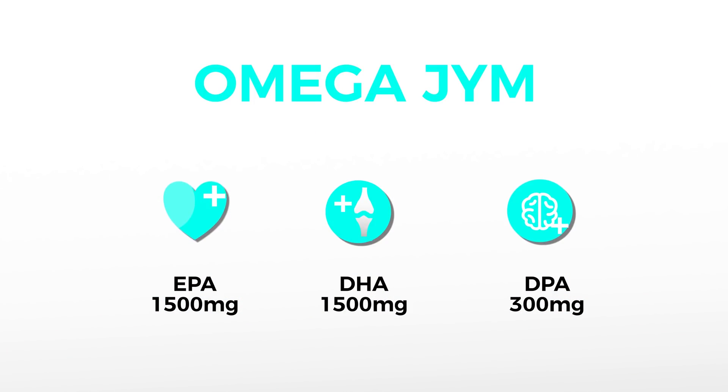Each serving of Omega Gym provides 150 milligrams of DPA, in addition to 750 milligrams of EPA and 750 milligrams of DHA. Taken twice a day, that's a total of 300 milligrams of DPA, 1500 milligrams of EPA, and 1500 milligrams of DHA. Omega Gym is the only fish oil out there providing you full doses of all three omega-3 fatty acids.